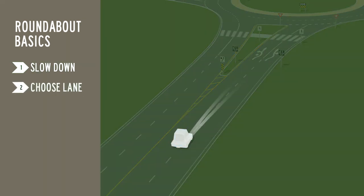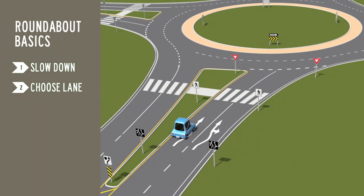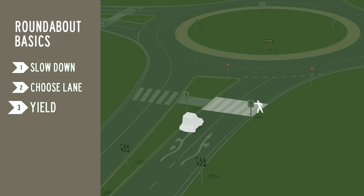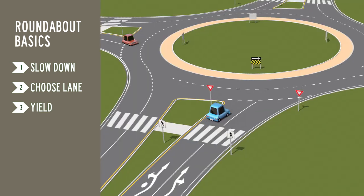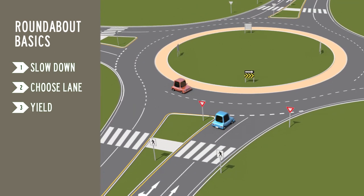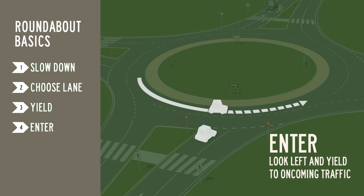Choose your lane and signal, just as you would at a regular intersection. Yield to pedestrians in the entry crosswalk. Look to the left, yield to all traffic in the roundabout and enter when it is safe to do so.